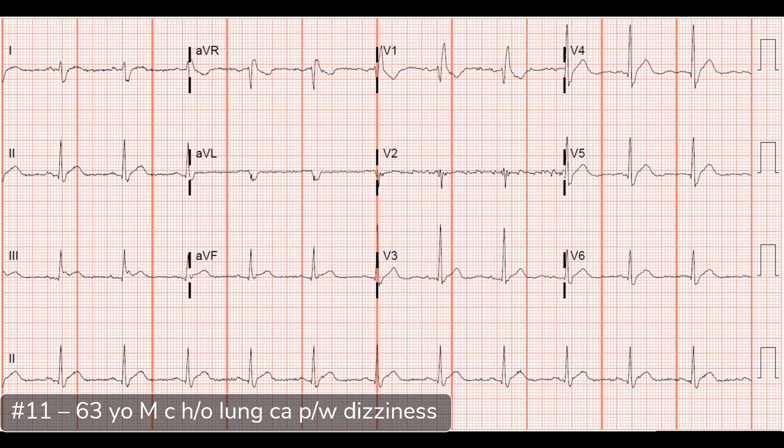We get these ECGs all the time from triage patients. It would not be uncommon for a 63-year-old presenting with dizziness to just have an ECG with nothing else. That ECG alone would suggest this patient has a metabolic disturbance — hypercalcemia — and that's really cool that we can pick that up on the ECG before we have any labs back.